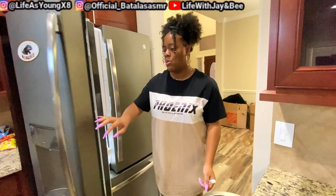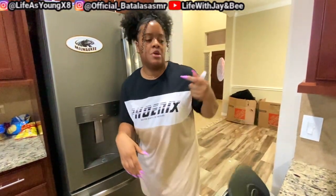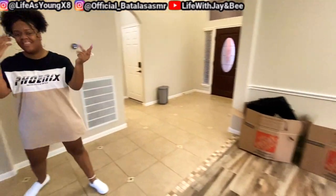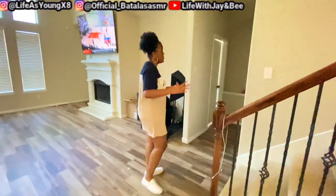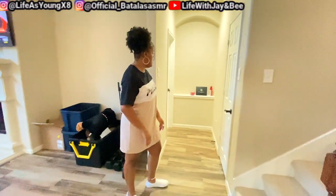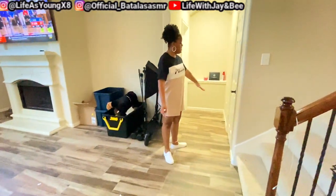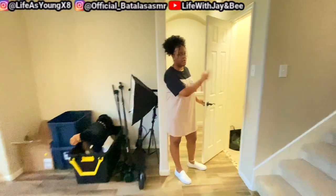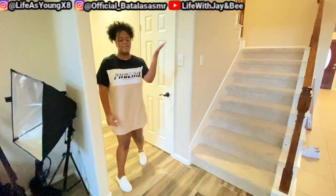Do you want to go upstairs? So we're going to come this way. And we have a storage area — it's a big storage area, nothing too crazy to look at, but it's just a lot of storage in here. Just, you know, a back cleaner, random stuff. And then you come this way and we have our lovely master. Are y'all ready? Drum roll please.